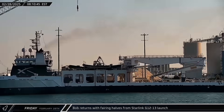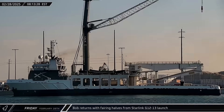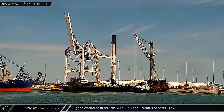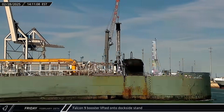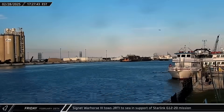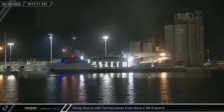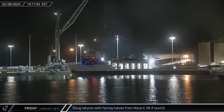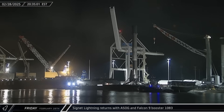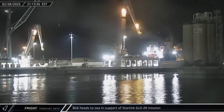This week at the Cape, Bob returned to Port Canaveral on Friday morning carrying fairing halves 200 and 185 from the Starlink Group 12-13 mission. Signet Warhorse III returned a few hours later, towing Just Read the Instructions and Booster 1092 from its first successful launch. The Falcon 9 was soon offloaded and set down on the dockside stand, before Just Read the Instructions headed back out to sea for the Starlink Group 12-20 launch. Doug joined Bob back in port in the evening, carrying fairing halves 212 and 203 from the Intuitive Machines 2 launch — the lander successfully touched down on the moon on Thursday, but like its predecessor, it tipped over on landing. Signet Lightning brought A Shortfall of Gravitas and Booster 1083 back from the IM-2 mission, and Bob then departed in support of the Starlink Group 12-20 launch.